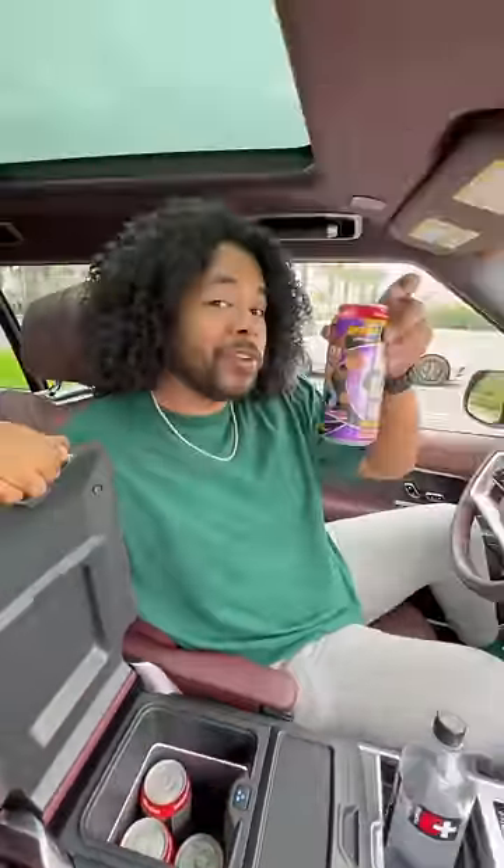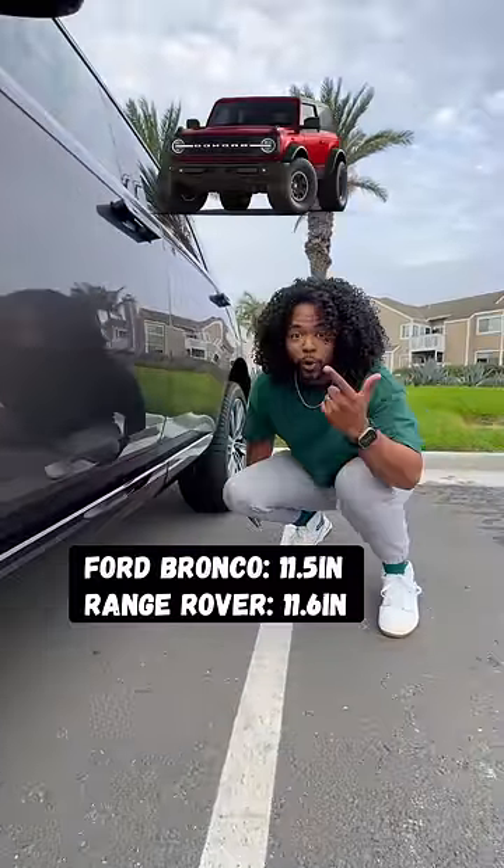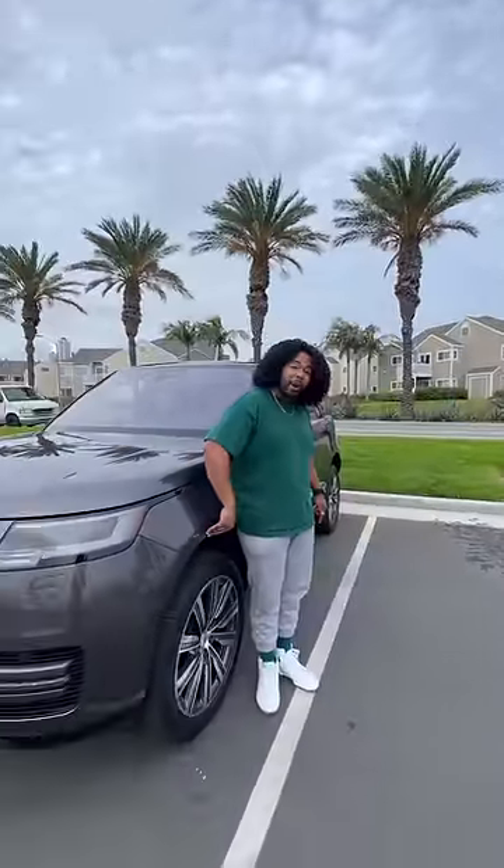My favorite part is if I lift up the armrest there's a built-in cooler for my G Fuel — use my card 'burnout' for 30% off. What you may not know is that this is an off-road beast. It has a little bit more ground clearance than a new Ford Bronco and it can drive through 35 inches of water, which means it can drive through about waist-deep water.